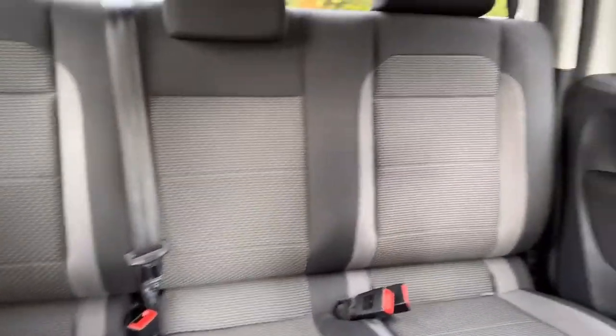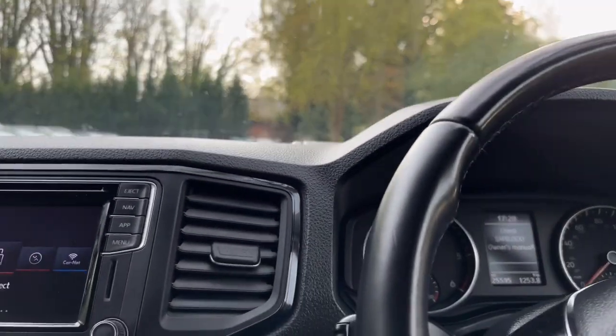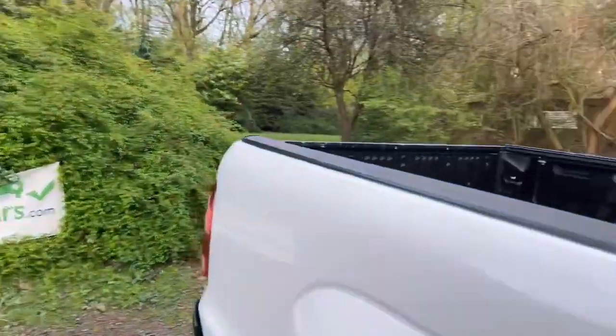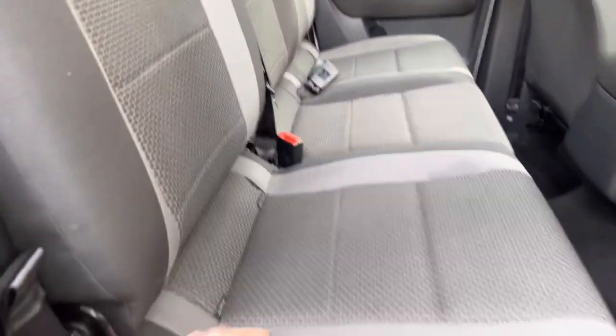All the seats in the back look good. If you want to see something in more detail, let me know — happy to show you anything via WhatsApp, email, whatever you want. The driver's side rear door card is nice and clean with no damage. I don't think anyone's been sat in the back — you do see this a lot with company vehicles where they claim all the VAT and tax back. The carpets are in great condition.